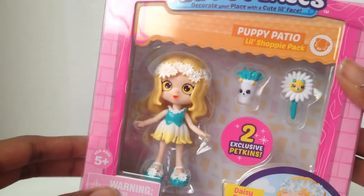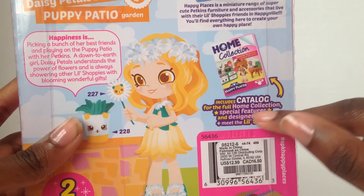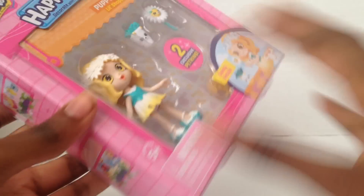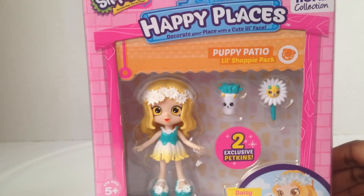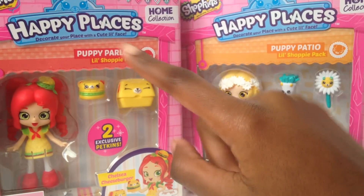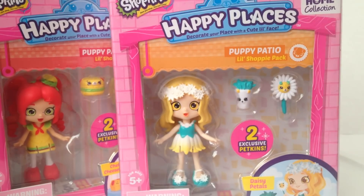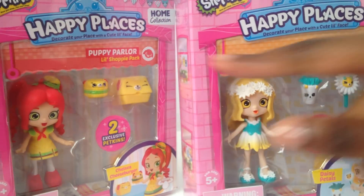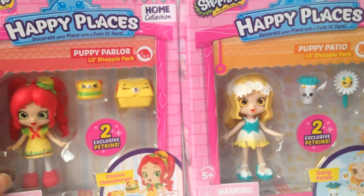Some of the comments told me that the little shopping packages have the full complete checklist and it actually says right there 'for the full home collection.' I also learned something about Puppy Patio and Puppy Parlor — they're not the same thing. Puppy Parlor petkins are dogs with long ears, but Puppy Patio has short ears. As you can see, the box has long ears and her daisies have these short ears. So that makes a whole lot of sense — I thought they were the same thing this whole time!